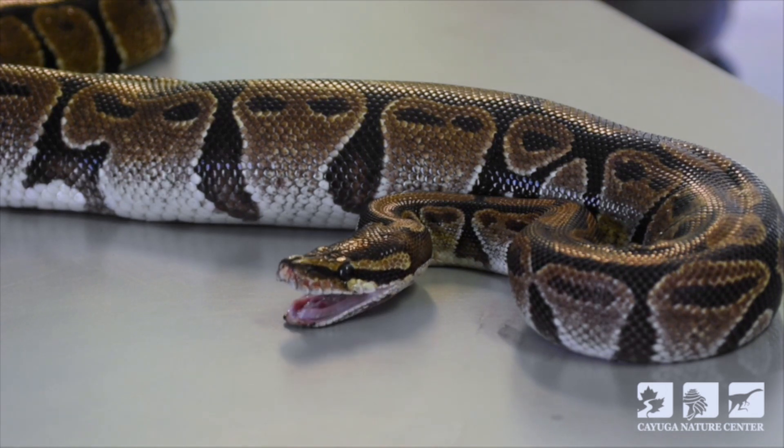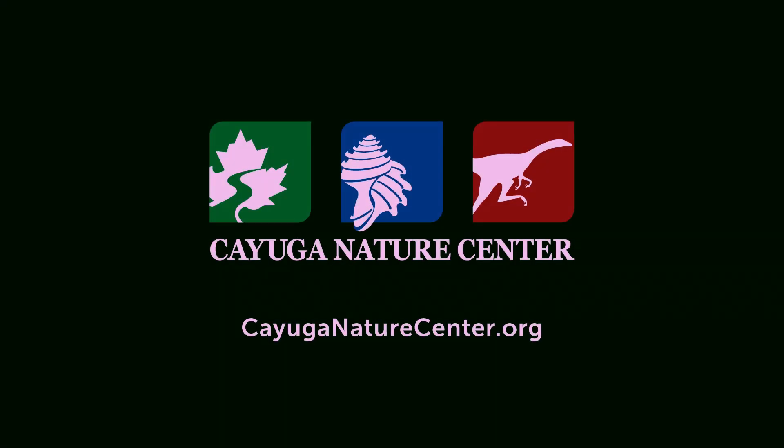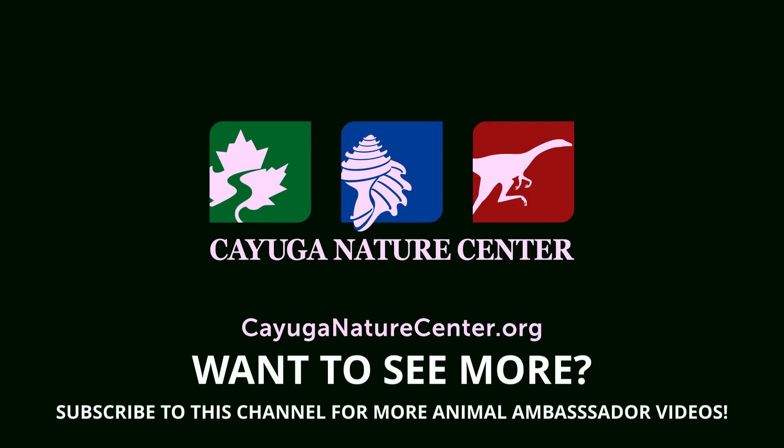We hope you enjoyed our video today. Please stay tuned for future Animal Ambassadors videos from the Cayuga Nature Center. I'm Dana Jorgensen, the Director of Live Animals.